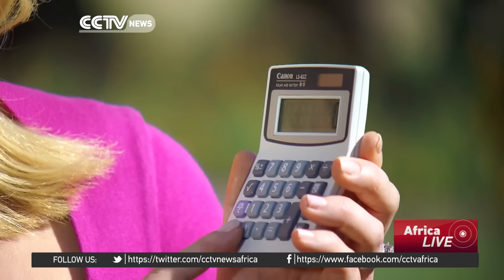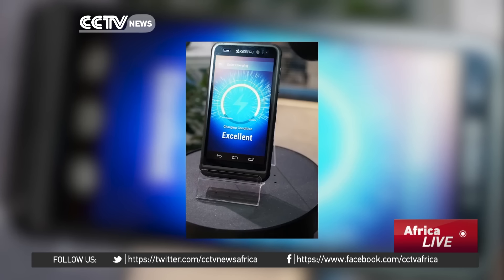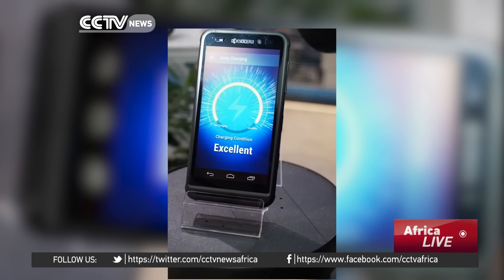In fact, since the solar-powered calculator was invented back in the 1970s, the industry has prioritized innovation on solar panels over solar-powered consumer gadgets — but that could be changing. A company called SunPower is partnering with Kyocera to develop a solar-powered smartphone.